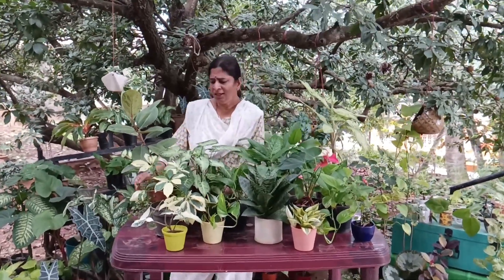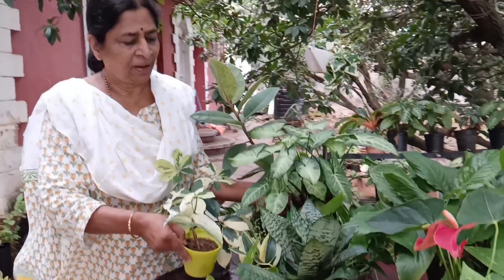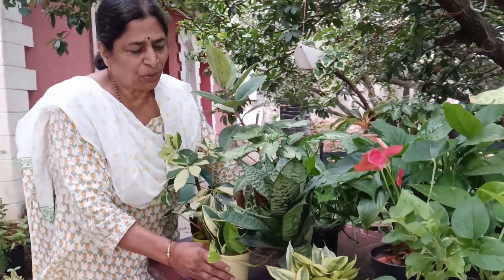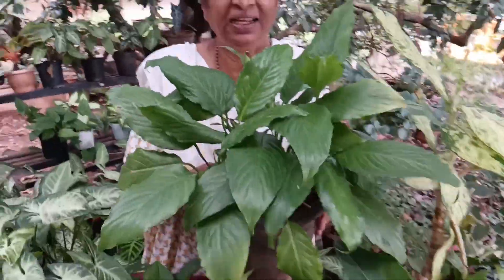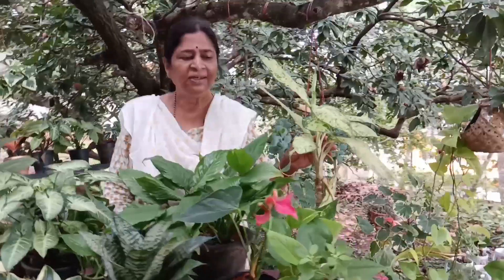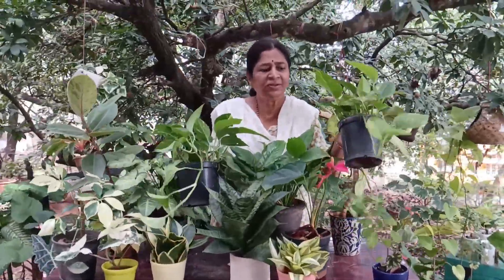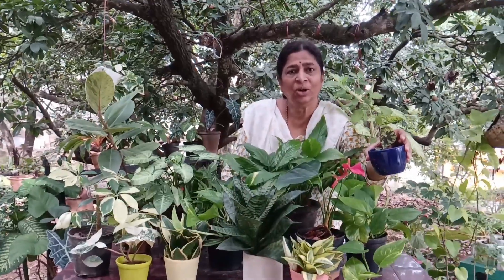Some of them I have placed here. This is the rubber plant, then you have this Schefflera, then you have the Syngoniums. You have these different varieties of snake plants — I have kept only the dwarf varieties. Another important plant is this Peace Lily; of course I don't have the flower right now. The Peace Lily is also a very popular plant. And this is the Chinese Evergreen, this is the Anthurium, then you have these Pothos. And even this Tulsi plant is considered as an oxygen-giving plant.